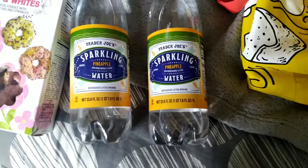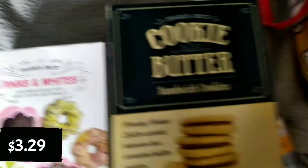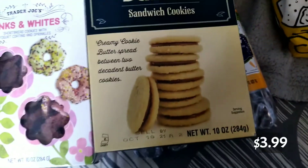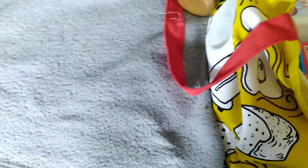These are new — the pink and white shortbread cookies with yogurt coating, and the cookie butter sandwich cookie. And of course I got the Speculoos cookie butter because I've been wanting to try cookie butter from Trader Joe's, and that's a lot of cookie butter.